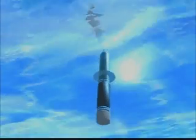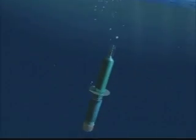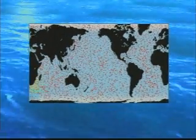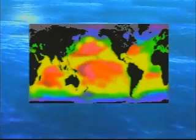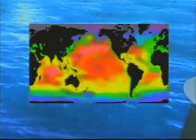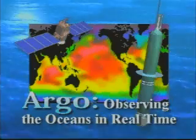After a short period, the float is ready for another cycle, a process it can repeat for more than five years. With 3,000 floats in a global network, the ARGO program will supply real-time ocean data for immediate use in research and operational forecasting of marine and climate conditions worldwide. Observing the oceans in real-time.